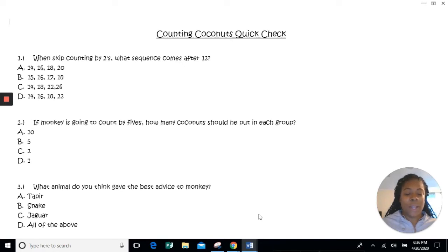And the last question — number three: what animal do you think gave the best advice to Monkey? A) the tapir, who counted by fives  B) the snake, who counted by twos  C) the jaguar, who wanted him to count by tens  or D) all of the above. Good job, boys and girls, on answering your quick check questions. Have a wonderful evening and thank you for joining me. Bye!